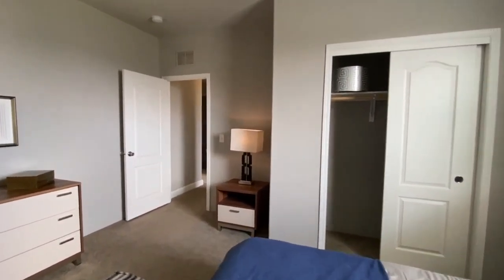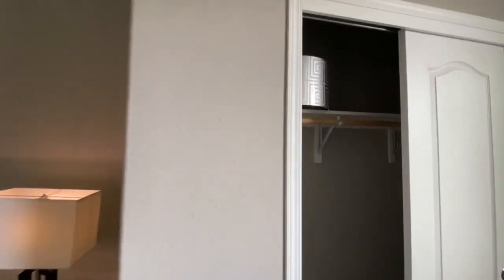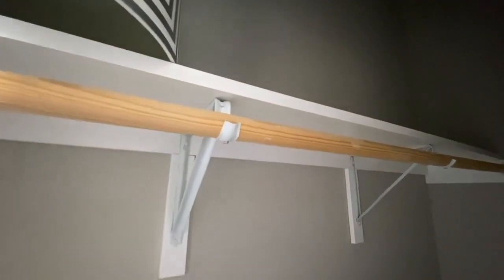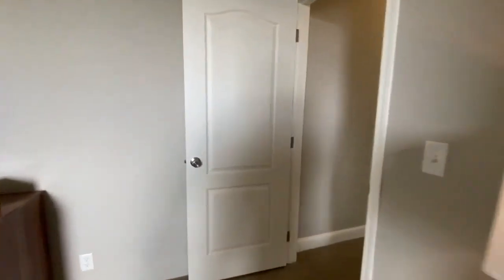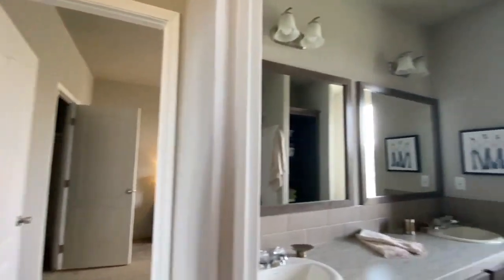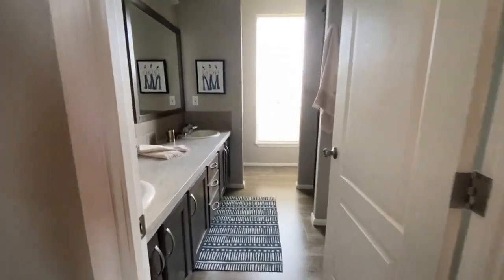Decent size room — again, no paneling, all drywall, and no wire shelving. It's nice to actually tour some homes that are of decent quality — really good quality actually. I've been really surprised.